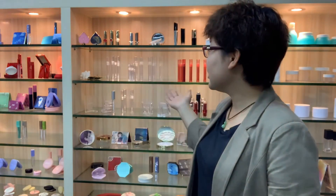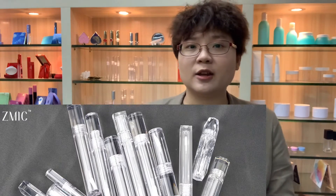PETG is not easily broken, in line with FDA standards, and it's more and more popular in cosmetics packaging — especially lip gloss tubes. You can see the clear tubes behind me. These are all lip gloss tubes.